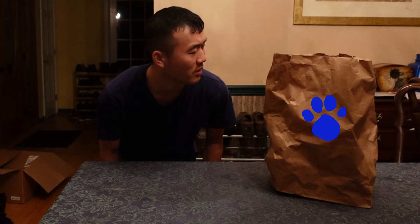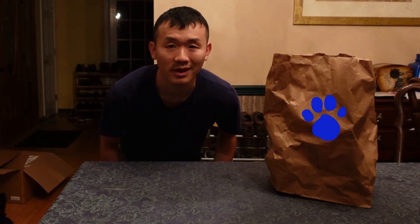Yeah, I see it. There is a clue on this bag. Looks like this brown paper bag. How did that get here? I don't know.